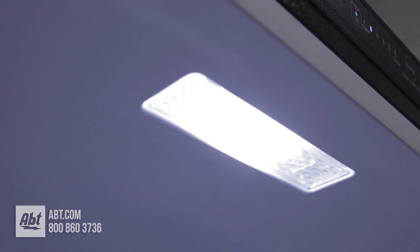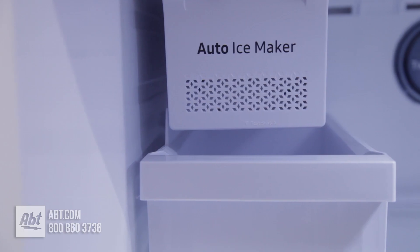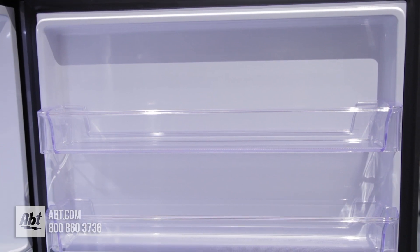In the freezer is one freezer light, an adjustable glass shelf, the ice maker, ice storage, and two bins on the door.